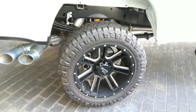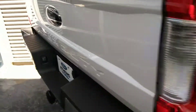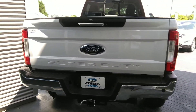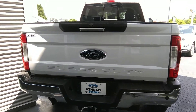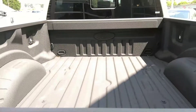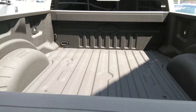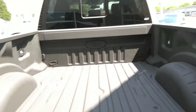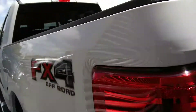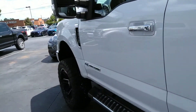Looking at the back, of course you're gonna have your spray-in bed liner in it. It's the Ford Tough Bed — the one certified by factory — so there's a lifetime warranty on that. I'm gonna get another shot over here.